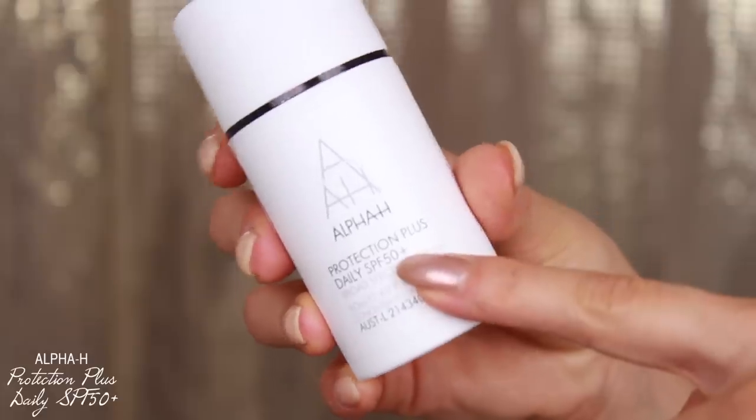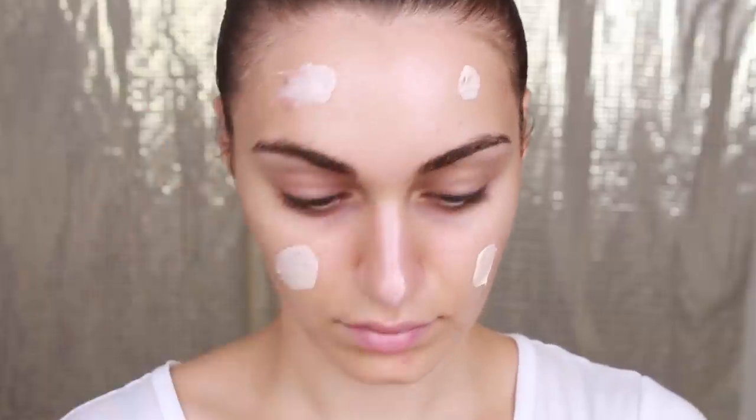Speaking of summer — the sun is so harsh here in Australia. We need to protect our skin because we have the highest rates of skin cancer in the world. This has to be the best broad-spectrum SPF cream I have tried for the face and neck. It works really well under makeup and I sometimes use it as a primer. It has an SPF of 50, and just like most sunscreen products, apply it and wait 20 minutes before going out into the sun. I usually like waiting that long before applying my makeup so it can settle into the skin.